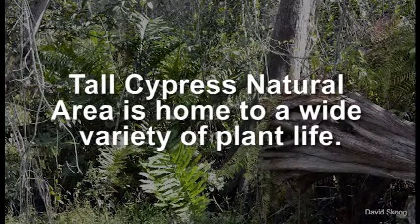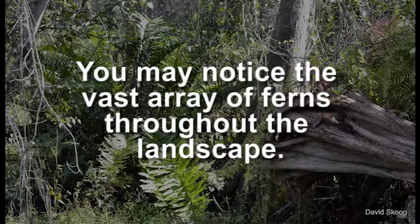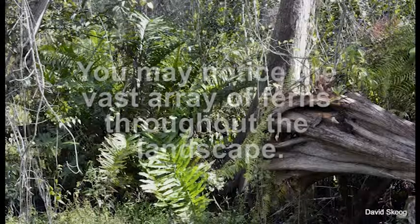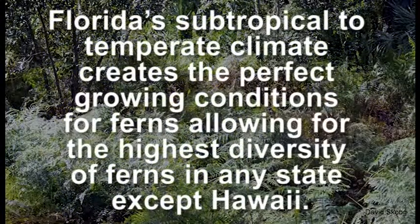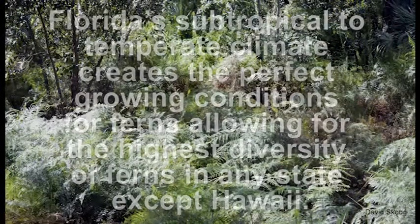Tall Cypress Natural Area is home to a wide variety of plant life. You may notice the vast array of ferns throughout the landscape. Florida's subtropical to temperate climate creates the perfect growing conditions for ferns, allowing for the highest diversity of ferns in any state except Hawaii.